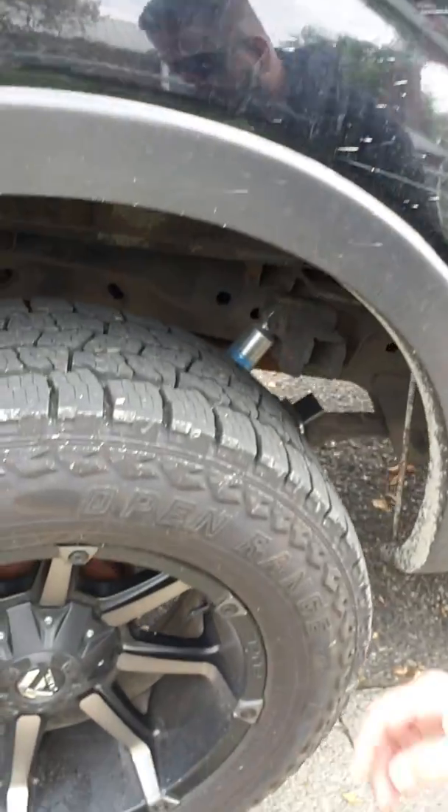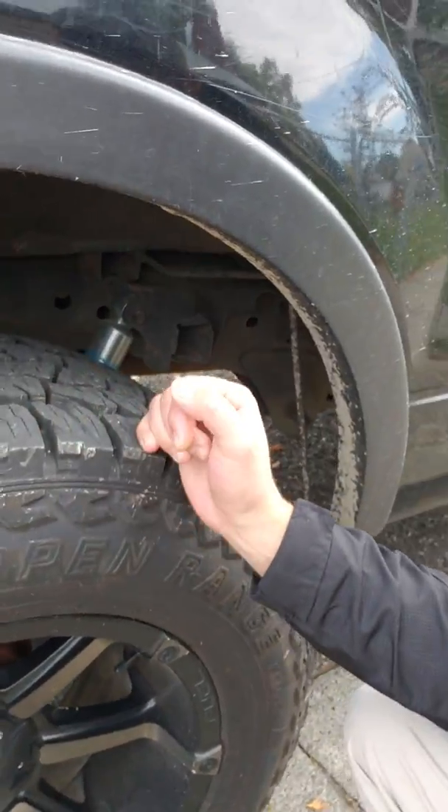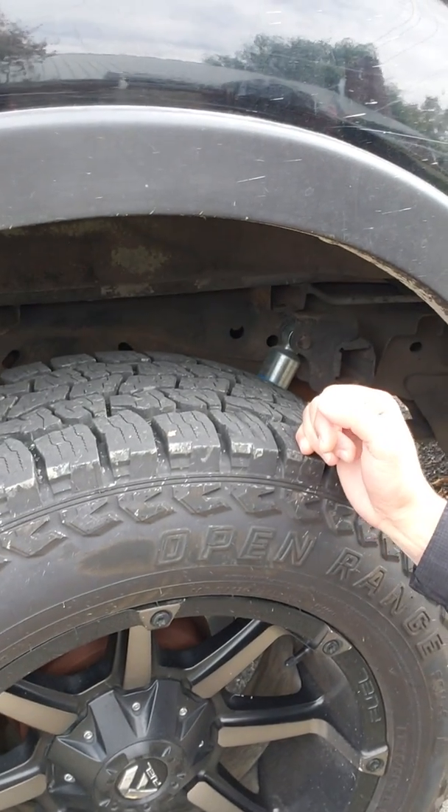Hey YouTubers, this is Nick. Update on the '07 F150 with the Mazama tires, and an update for the intake and tune option that I was talking to you guys about. The Mazamas are holding up great — I've probably put three to four thousand miles on them.